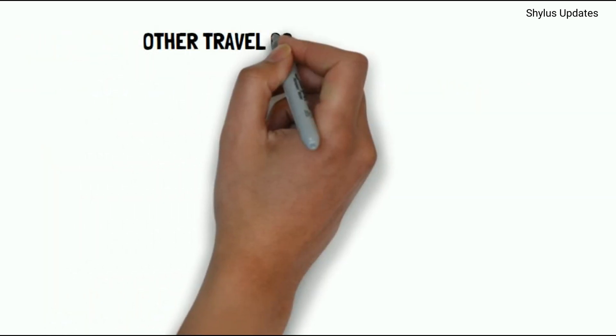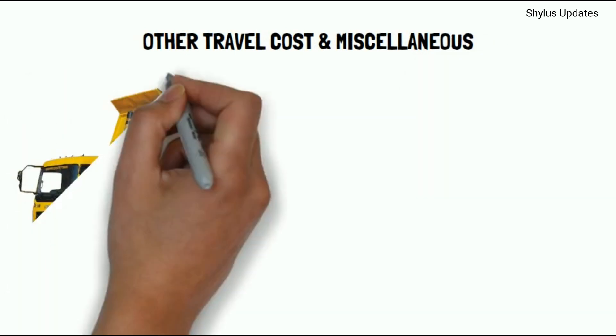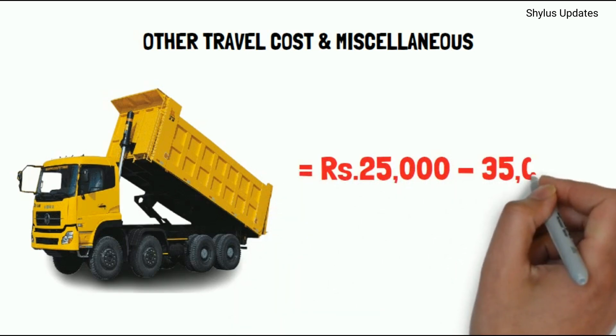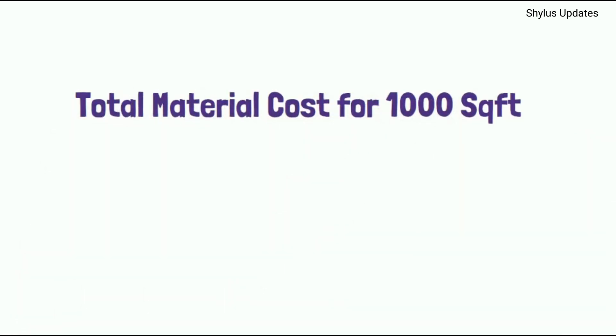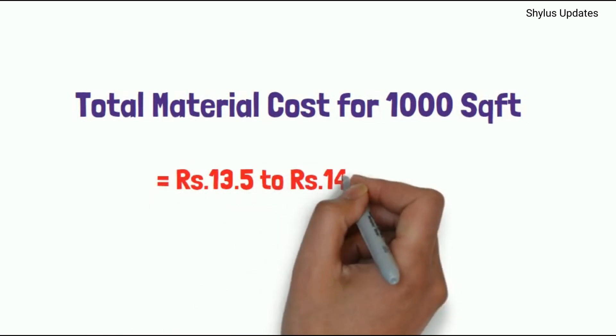Other travel cost and miscellaneous cost comes between Rs. 25,000 to Rs. 35,000. When you add all of this, the total material cost for a 1000 square feet house will come between Rs. 13.5 to Rs. 14.5 lakhs.